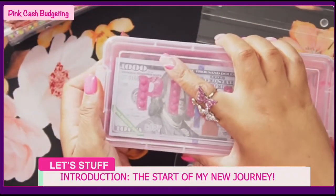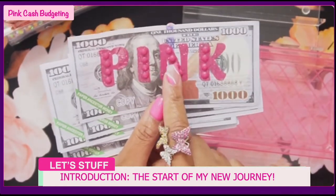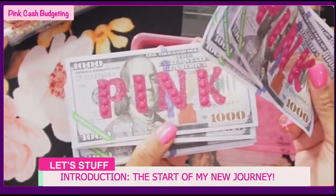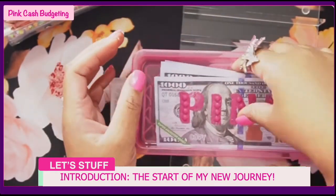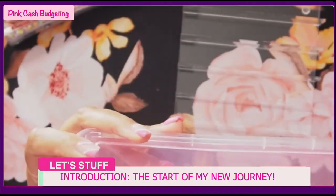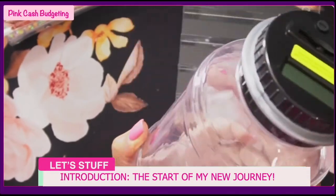I also wanted some money fillers, so I got these thousand dollar bill fillers from Amazon - the pack came with a lot for about seven dollars. I got some pink glitter stickers from Staples and Family Dollar and jazzed them up - made them pink to bring it up a little bit. I also got this pink little case at the dollar store - I thought it was really super cute - just to keep everything organized.